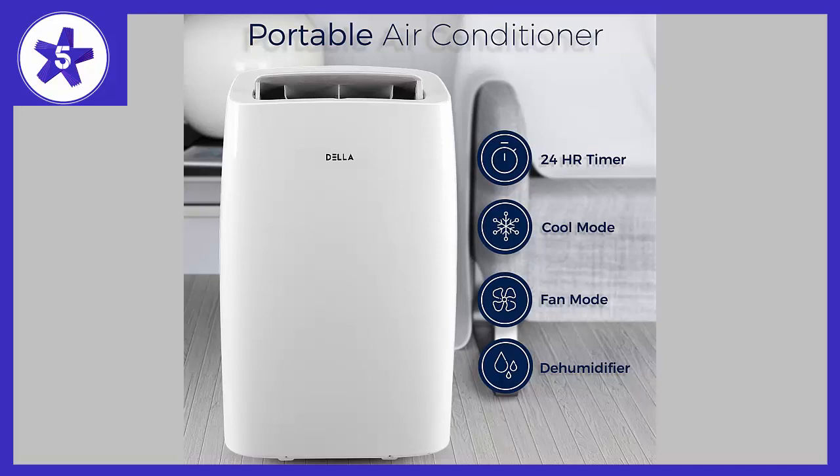Digital controls offer precise temperature adjustments. It works really well as far as cooling a small room fast.